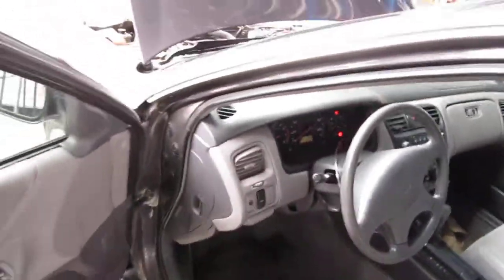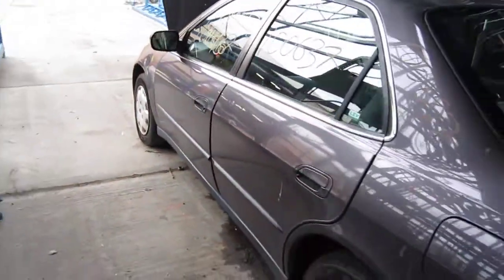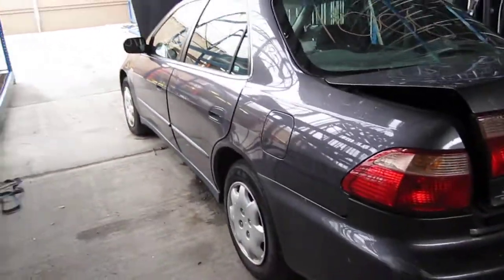We had purchased this vehicle locally through one of our auctions due to the right side collision. The vehicle does have an excellent drivetrain, and still has several good body parts as well.